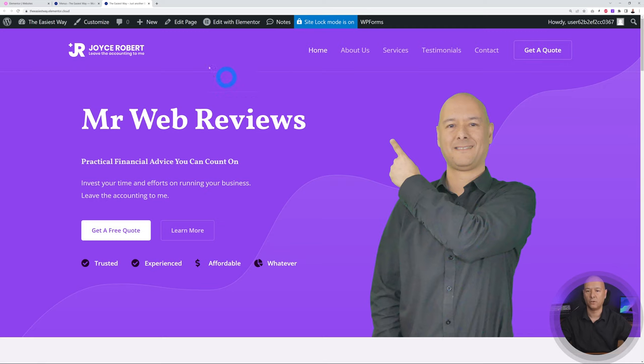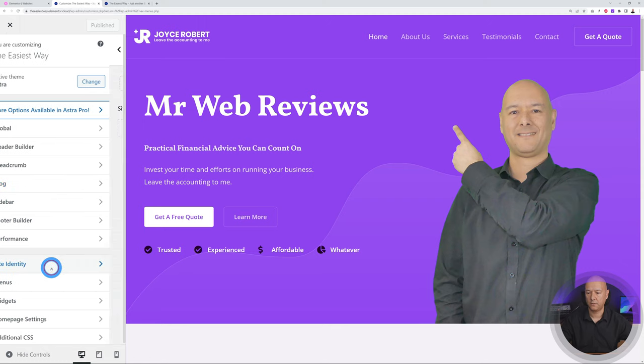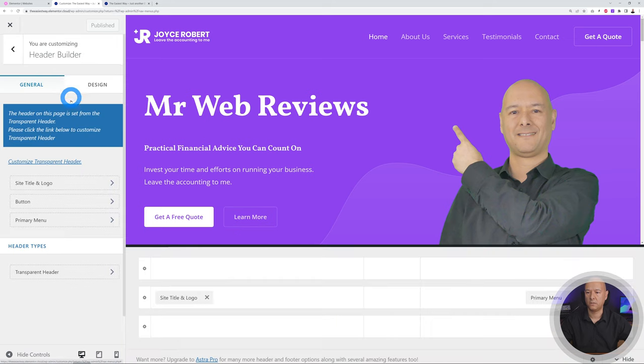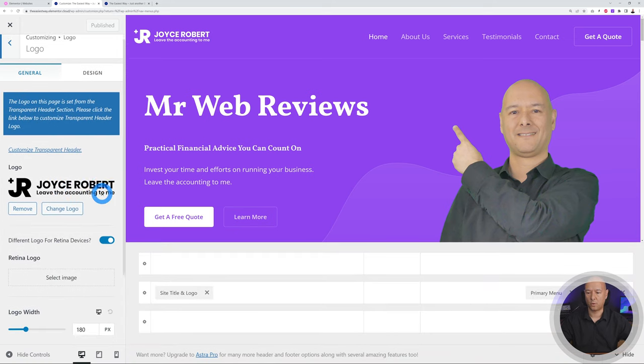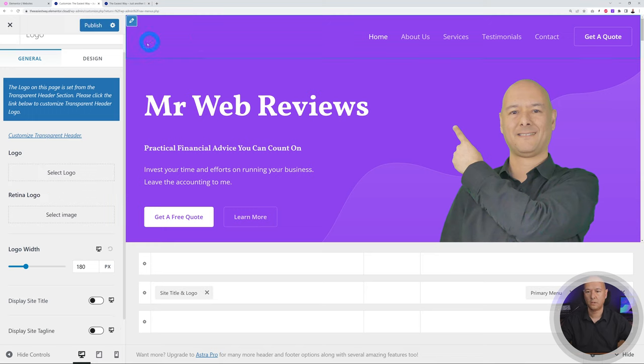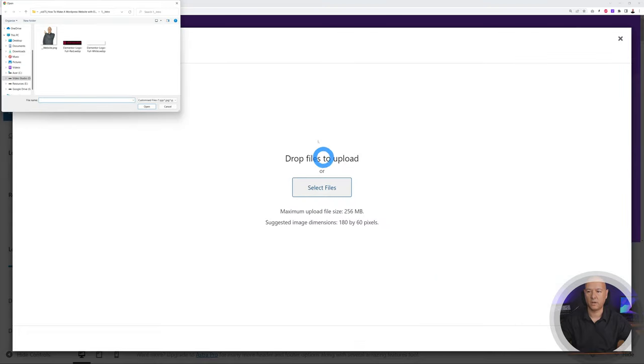Now let me show you how to change the logo. Go to Appearance > Customize > Site Identity. At the moment it shows 'Joyce Roberts.' Delete the current logo by clicking Remove, then click Select Logo and upload your own file. I'm uploading an Elementor logo in white since our header is purple.